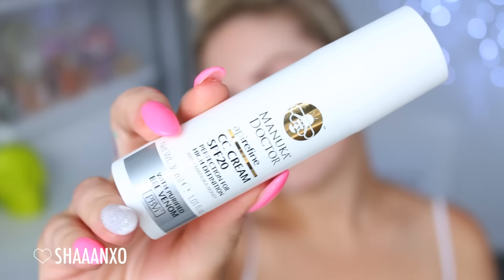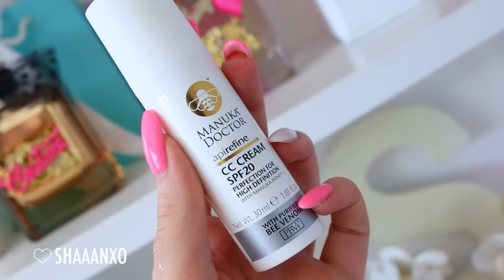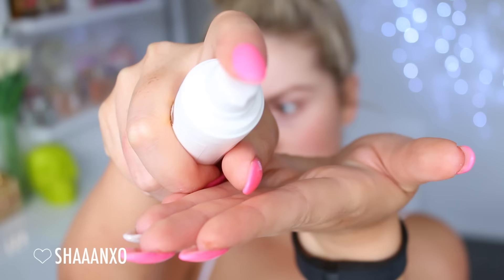I'm using the Manuka Doctor Epi Refine CC Cream. This is SPF 20 and I'm using this in place of my primer today because it gives a really nice glow to the skin. You can wear it alone if you prefer - it's got a really nice light tint to it, designed to work with all skin tones, and it's meant to brighten and smooth the skin's appearance. I'm just using one pump all over to slightly conceal any imperfections and redness. I am obsessed - look how good my skin looks. So that's just the skincare done.